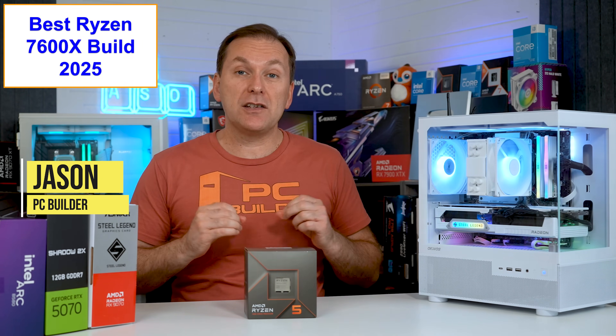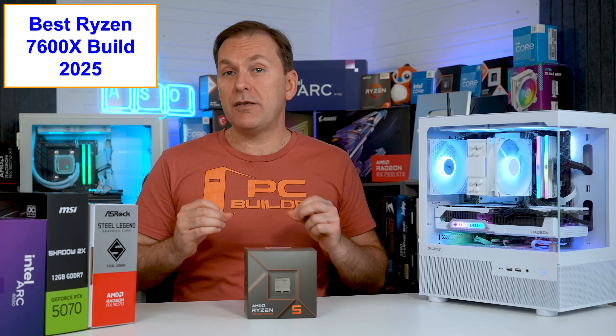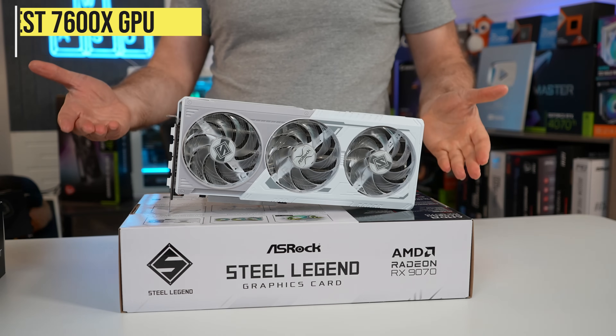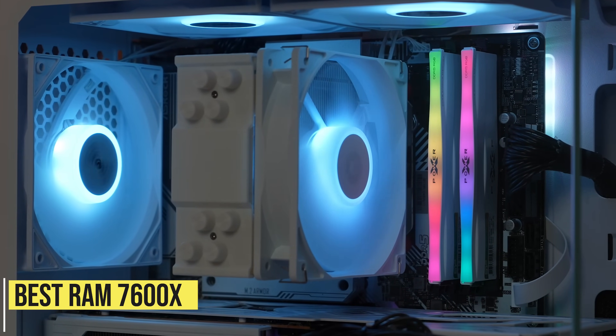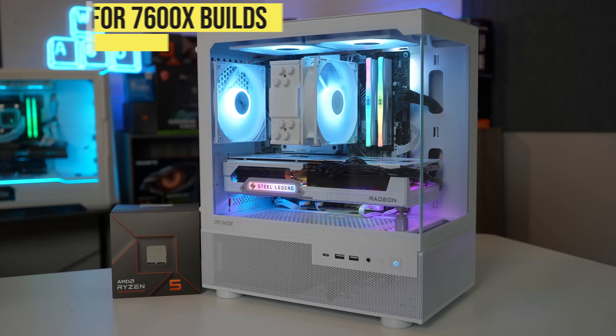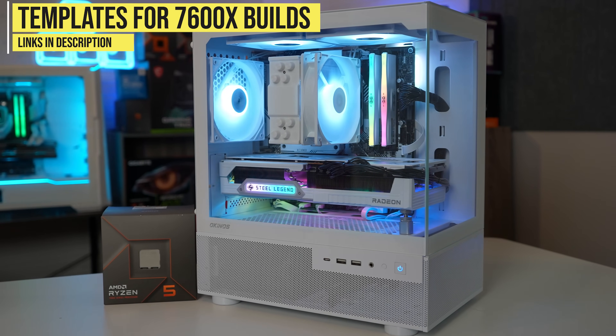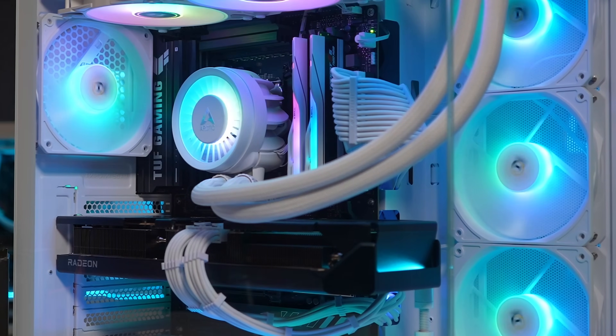This 2025 Ryzen 7600X PC Build Guide will cover everything that you need to know for the best Ryzen 7600X build, including the best graphics card for the Ryzen 7600X, the best RAM for the Ryzen 7600X, the best motherboard for the Ryzen 7600X and more.